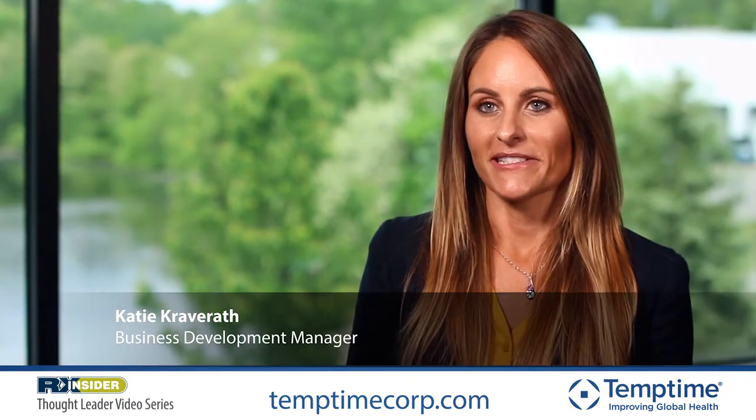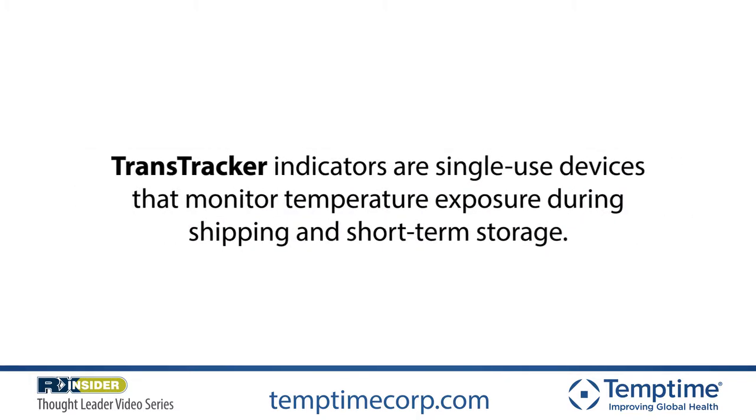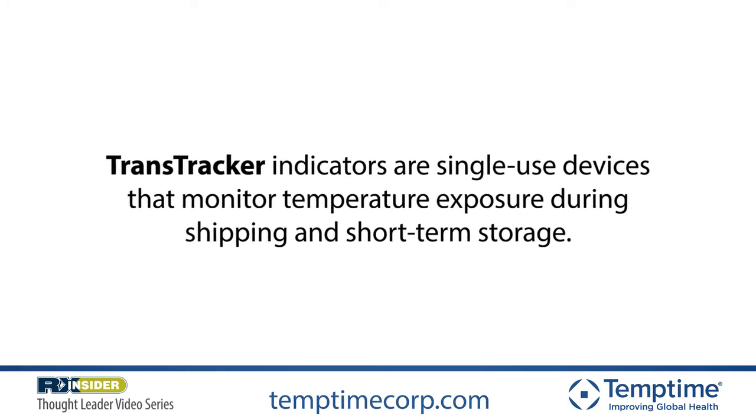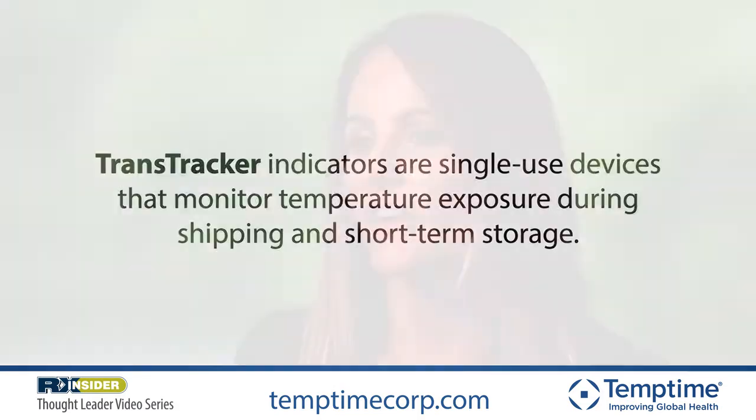Hi, my name is Katie Kraverath. I'm a business development manager with TempTime Corporation. I've been with the company about three years and my primary focus is working with specialty pharmacies on temperature monitoring solutions. Transtruckers are single-use temperature monitoring devices commonly used during the shipment of temperature-sensitive drugs. They provide a simple visual indication as to whether or not a specific temperature has been exceeded for a period of time during shipment.